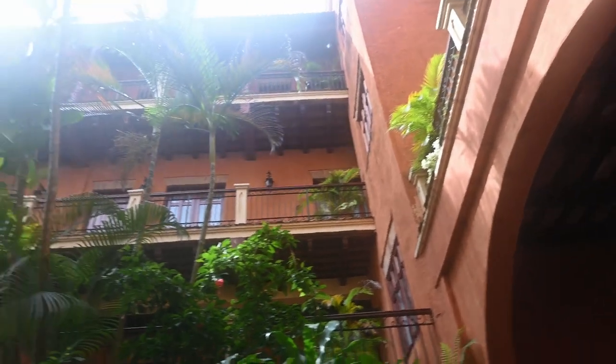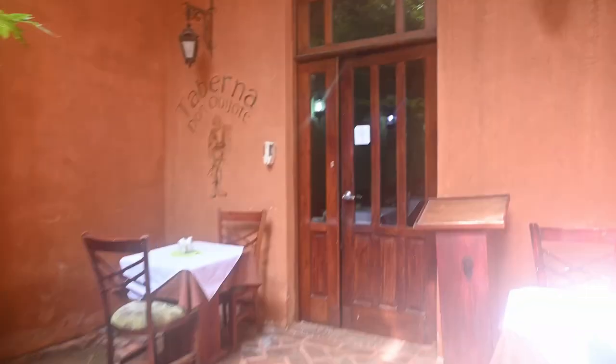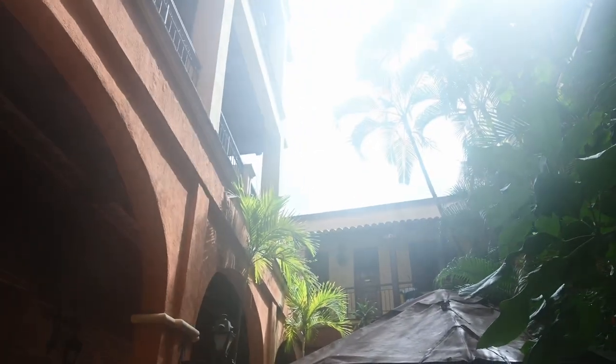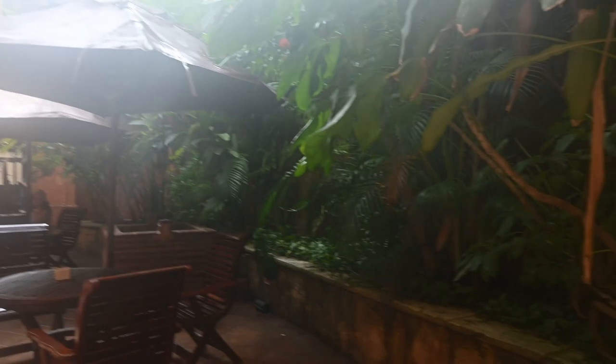This is what the courtyard looks like — it is so nice out here. It's so humid so the camera looks a little blurry. Right here is where they do breakfast, which is included every single morning, and it was delicious. Hopefully it doesn't look as blurry to you as it does to me.